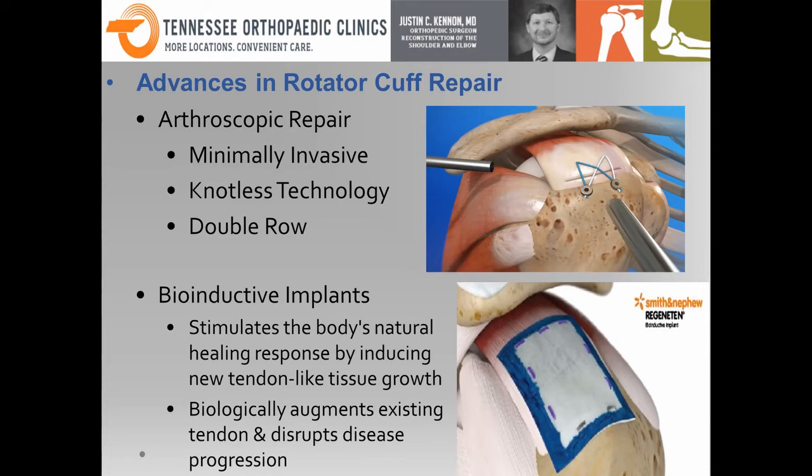That's half the battle — but the other half is that the body has to heal the rotator cuff. Up until just recently, in the past couple of years, we had no way to really stimulate this healing. Now we have a new technology used for the past handful of years where we can stimulate the body's natural healing response and induce new tendon growth via bioinductive implants. It's essentially a patch that goes over the repair or tendon and stimulates new tendon-like tissue growth. It can also stop disease progression — for some people, we can catch the issue before it becomes a big tear and perhaps prevent them from getting a huge rotator cuff tear. This is really new and exciting, and I believe it will be revolutionary in how we treat people in the future.